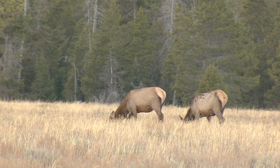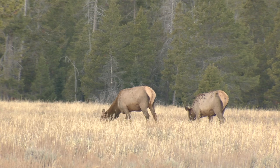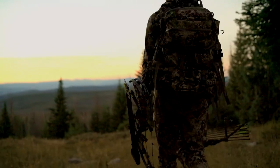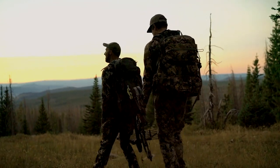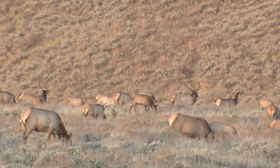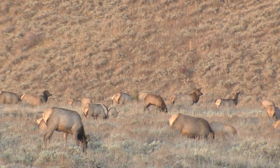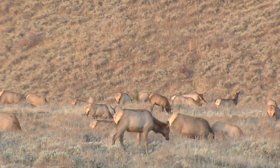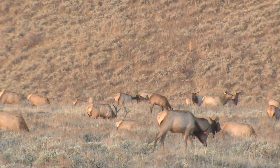Today's hunter is much more than a resource that helps manage wildlife populations through their license fees and harvest of animals. They've also become an invaluable part of the Wyoming Game and Fish Department's work to collect biological samples for study and testing. Elk hunters in select hunt areas of Wyoming are again being asked this fall to collect blood samples from their harvested animal to help in the department's brucellosis surveillance efforts.